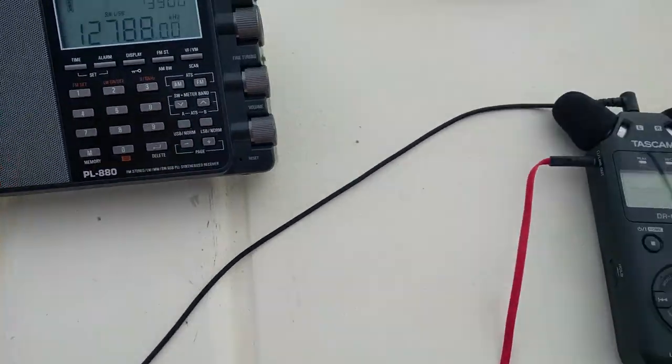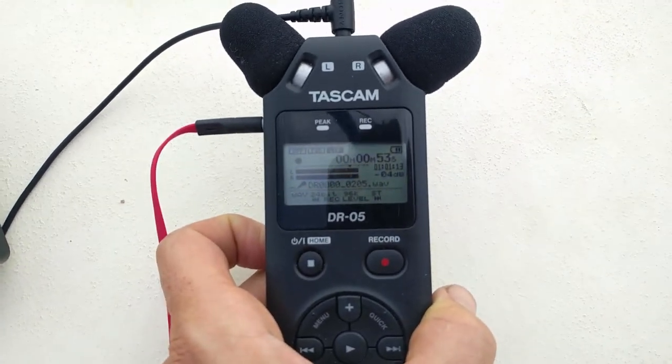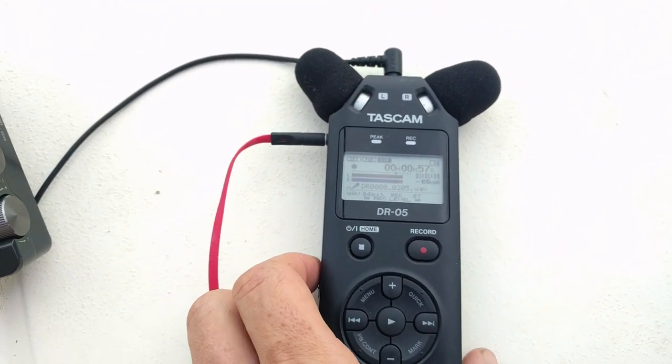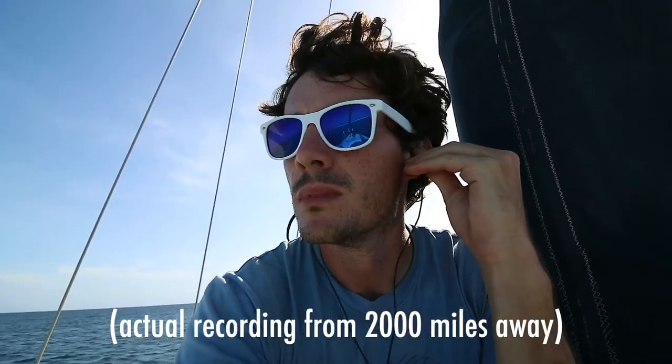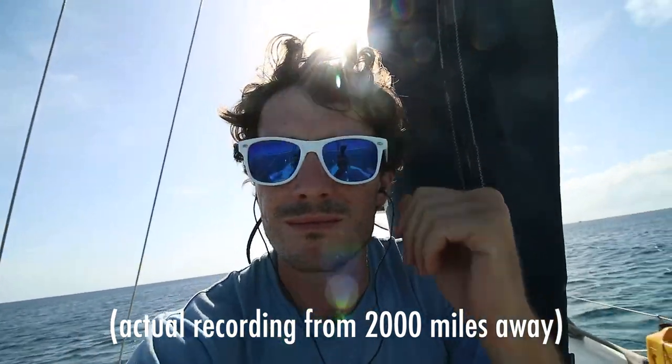To the radio we connect an audio recorder, which we have laying around anyway because we use it to record the audio voiceovers for these videos. It is also possible to record it directly to a computer. The transmissions themselves sound pretty funky, which actually makes sense because the sound has to encode all the information for the image that we're receiving.